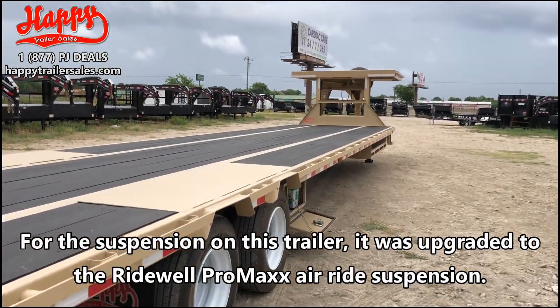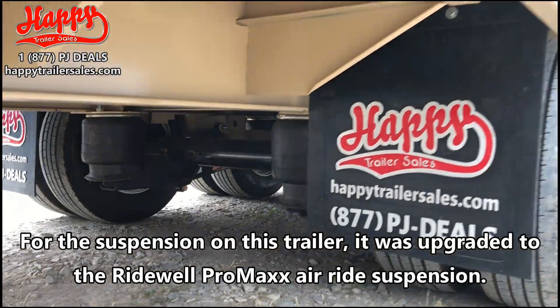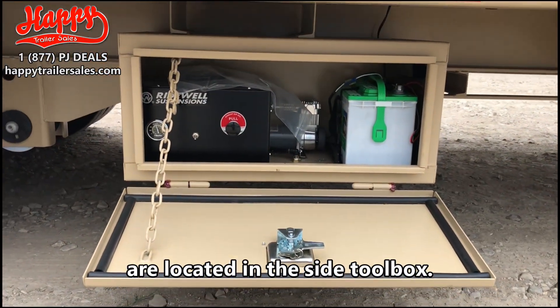For the suspension on this trailer, it was upgraded to the Ridewell Pro Maxx air ride suspension. The pump, the battery, and the controls for the self-contained air ride system are located in the side toolbox.